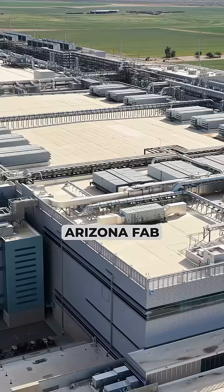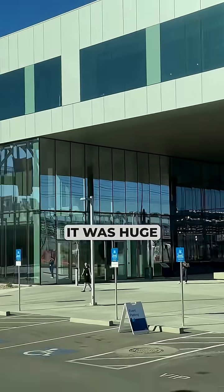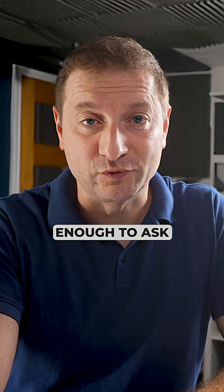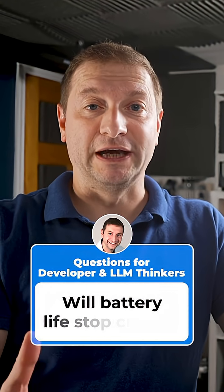Last week I visited Intel's Arizona fab. It was huge. I couldn't film inside — unfortunately, top secret stuff — but I left with enough to ask the only questions that matter for developers and LLM tinkers. Will builds finish faster? Will tokens per second go up? Will battery life stop crying?